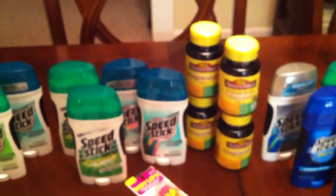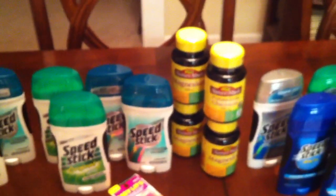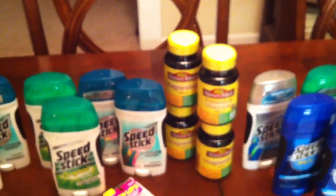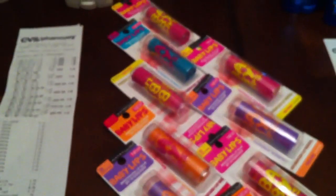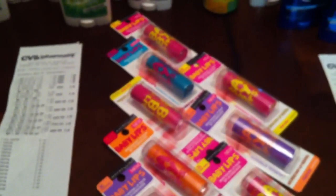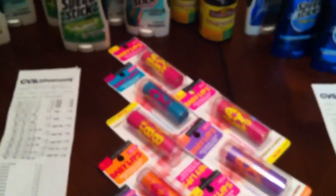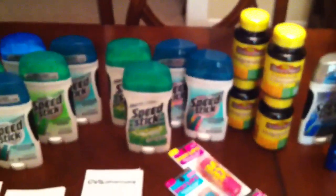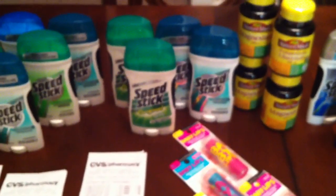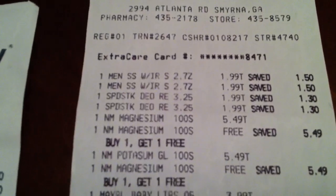I also had another ten-dollar-off-of-$50 coupon from yesterday. I did four of the magnesium, using two-dollar-off tear pad coupons I found in the store — the PDF coupons I had didn't beep, so that was great. I bought ten more Baby Lips with the two-dollar-off-one Maybelline coupons. My subtotal didn't reach fifty dollars, so I added four more Speed Sticks to get to that ten-fifty threshold.